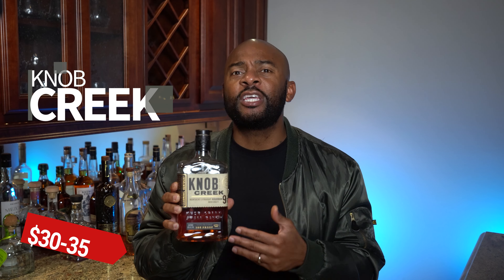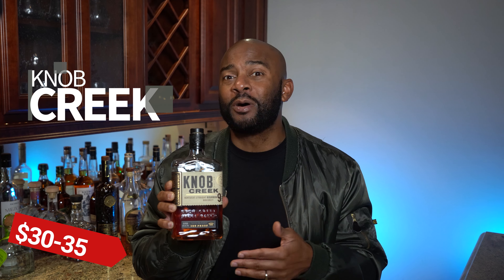The first bourbon on our list is Knob Creek. This is a nine-year bourbon, 100 proof. The entire bottle is about $30 to $35, so if you're ordering this at a bar it's going to be a lot cheaper than many other options on the bar list. This is quintessential bourbon — you're gonna get brown sugar, molasses, and a lot of spice. No matter where you are, every bar and restaurant is going to have this. You don't need to mix it with Coke or ice cubes; you can order it neat.